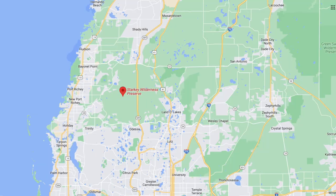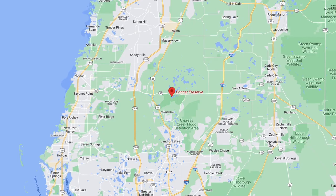I talked about in other videos how this area is surrounded by preserves — you have the Starkey Preserve to the west, the Conner Preserve to the east, and another preserve on the east as well. You can see on the map it's surrounded by protected land, so the area around here is going to stay pretty protected, and that makes it appealing.